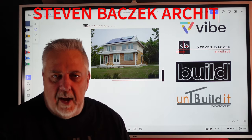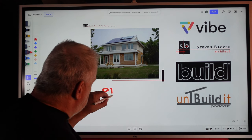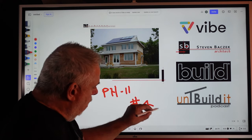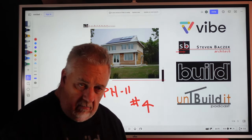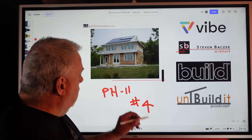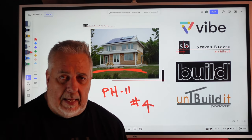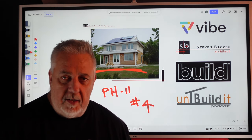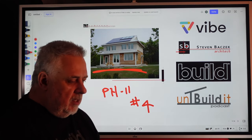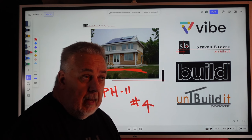Hey, Steve Basic Architect here. Welcome back. Continuing on with our PH11 series — this is episode number four. If you haven't seen the first three, go back; everything's coordinated inside a playlist so you can watch the whole series. We're talking about the passive house I designed in 2009, got built in 2010, and certified in 2011 as a certified passive house. At that time — 2011 — that certification was well over 12 years ago.